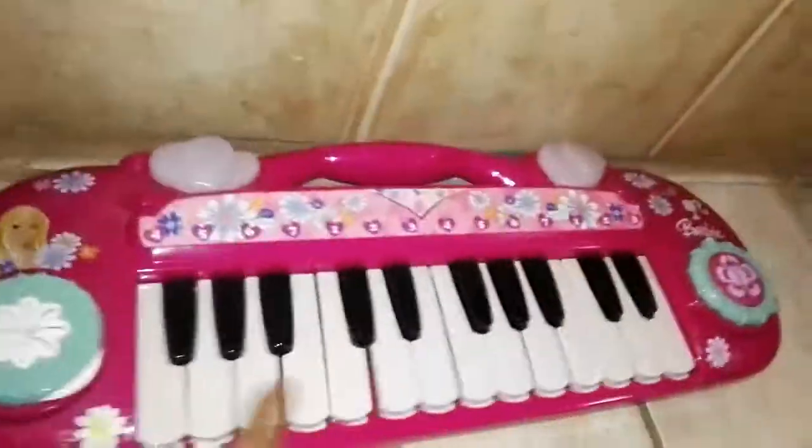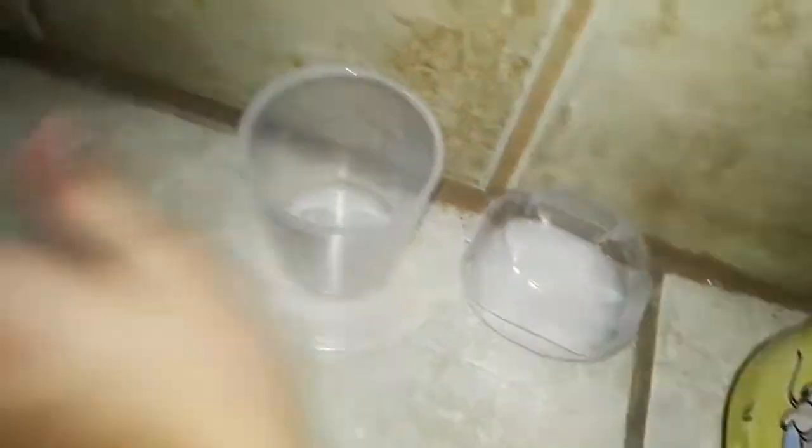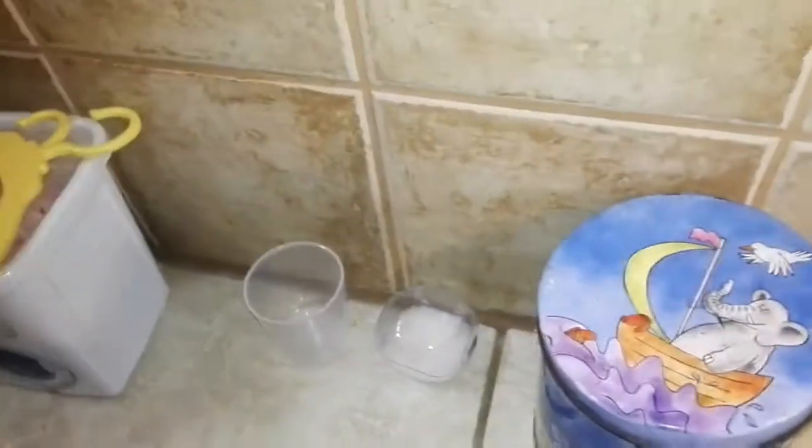There's a little kitchen that holds all the Play-Doh and stuff like that. In the laundry room area I got a bin where the dirty clothes go, detergent — fake detergent — a little cup to measure the detergent, and the laundry machine which I got at Target.